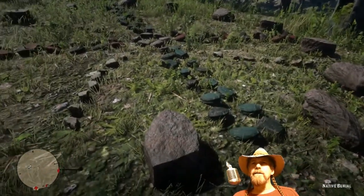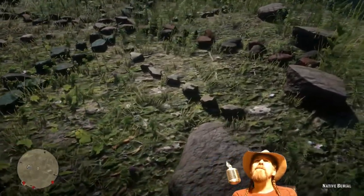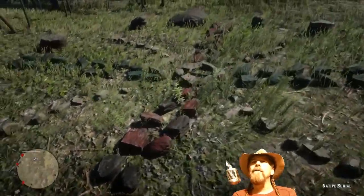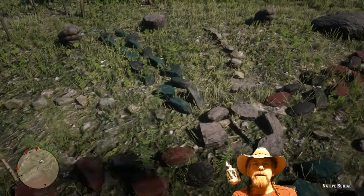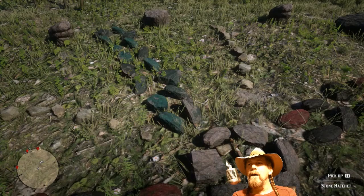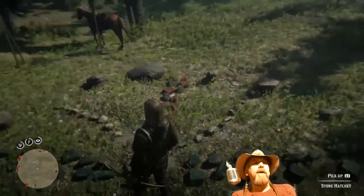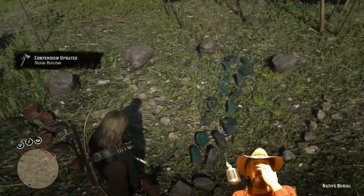Let's swing around and look at this rock cross — well, it's not really a cross, is it? The shape is more of a kind of wheel; it looks like a weapon wheel actually, if you think about it. Right in the middle of that is the stone hatchet. It's not shown on the map, but right in the middle is where it is. To pick it up you're going to press L1 — reach down, grab it, tap L1, and it goes into your knife slot. Now you have it.